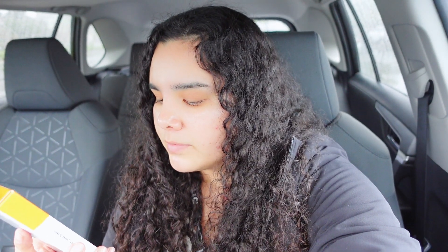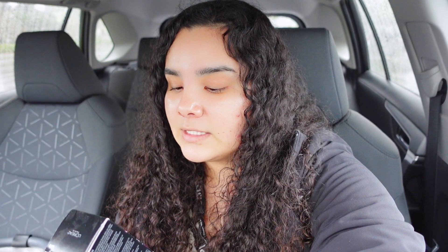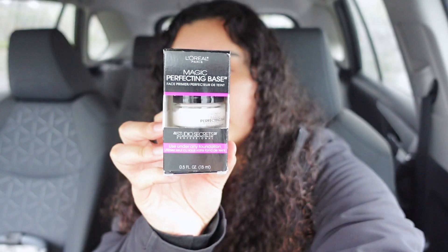I also bought the Hero Mighty Patch Nose strips — basically like a pore strip for your nose that absorbs the gunk from pores and pimples overnight. I'm curious to try it because I have a lot of gunk in my nose that needs to come out. I also picked up the ELF Power Grip Primer, the L'Oreal Paris Magic Perfecting Base face primer, the ELF Hydrating Camo Concealer, and the Real Techniques Miracle Air Blend Sponge in natural matte finish for medium to full coverage.